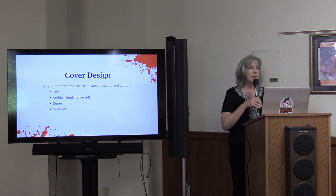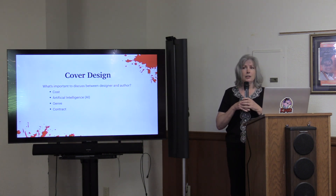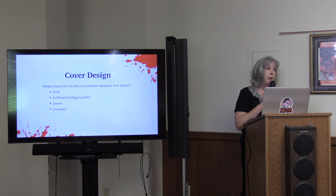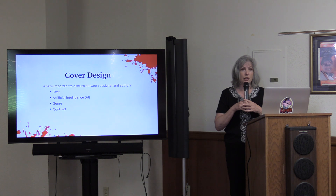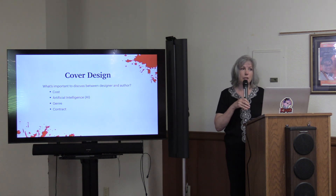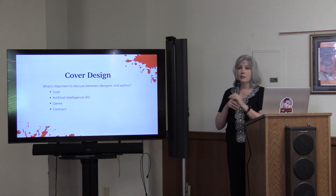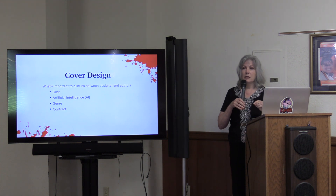The next thing to discuss with your designer is artificial intelligence — do they use AI when coming up with cover solutions, and if you're opposed to that, make it clear. Also discuss genre, because I worked with a client who did a traditional mystery and I gave her traditional mystery covers. She later went to a different design service and had them change the look to more of a cozy feel. You want to be clear about the audience you're trying to attract.